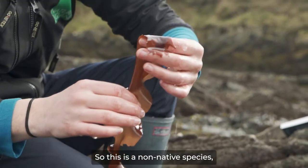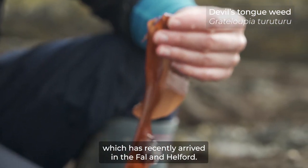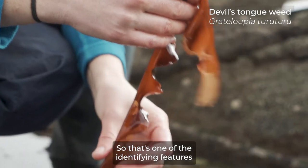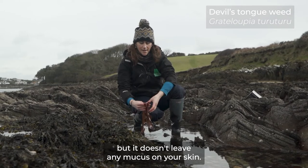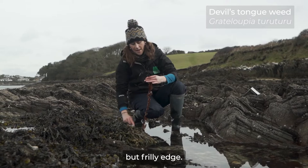This is a non-native species which has recently arrived in the Fal-Helford. The common name is devil's tongue weed. It's really slippery when you touch it — that's one of the identifying features. As soon as you touch it it's so slippery, but it doesn't leave any mucus on your skin, and then you've got the very smooth but frilly edge.